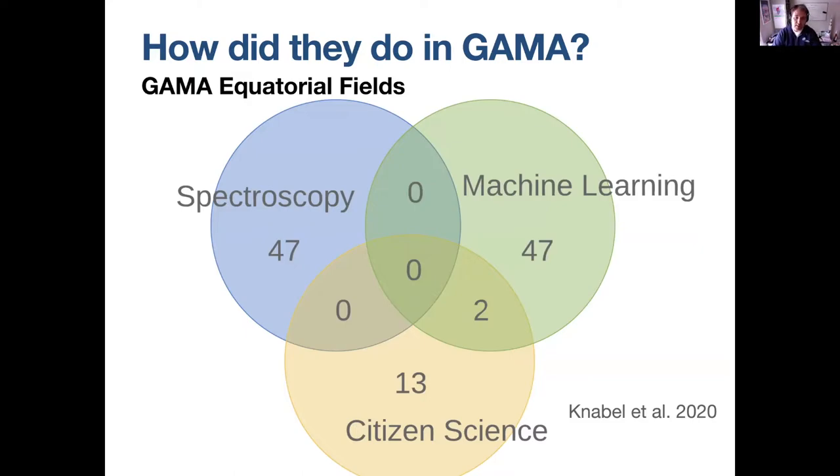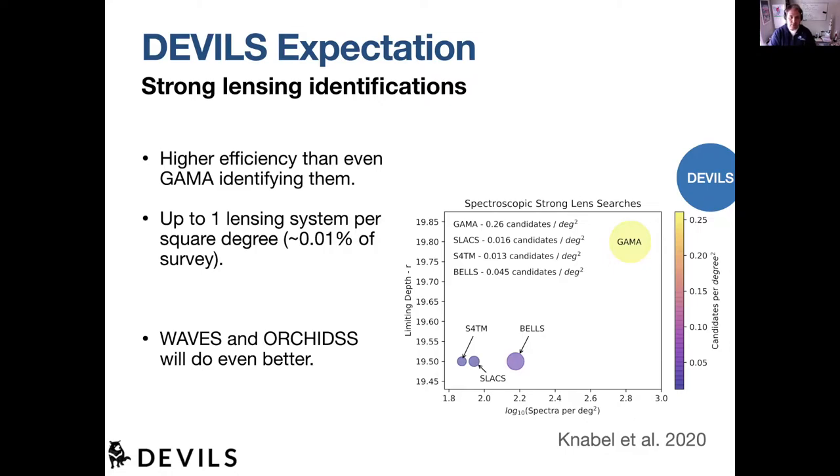Citizen science sits somewhere in between. We went in thinking this would be a neat way to confirm spectroscopic candidates with machine learning or vice versa, but it turns out there's hardly any overlap — the selection effects are such that they're basically mutually exclusive. He also looked at how large a sample of strong lenses you get as you improve your spectroscopic surveys — either going deeper or packing more spectra in a field. The initial strong lensing searches, SLACS for the masses, SLACS BELLS, are all based on versions of the Sloan Digital Sky Survey spectroscopy, so they all stay in that corner.